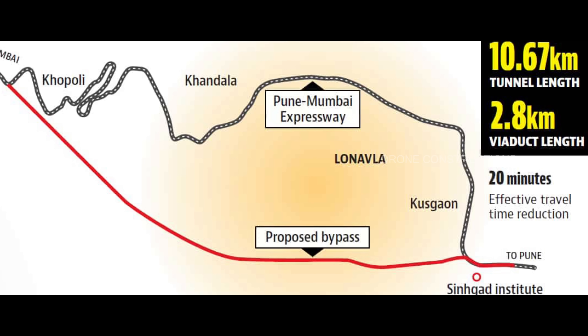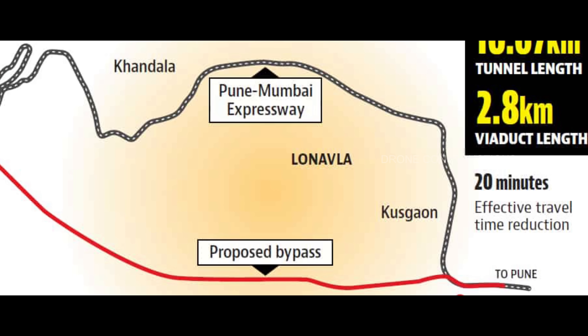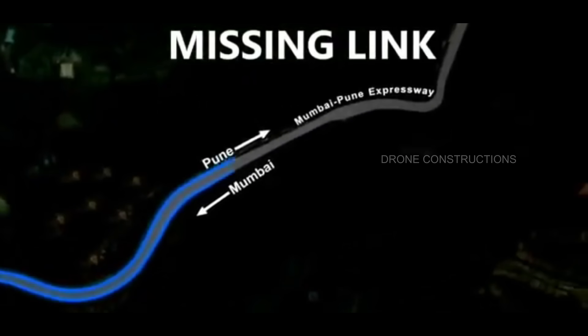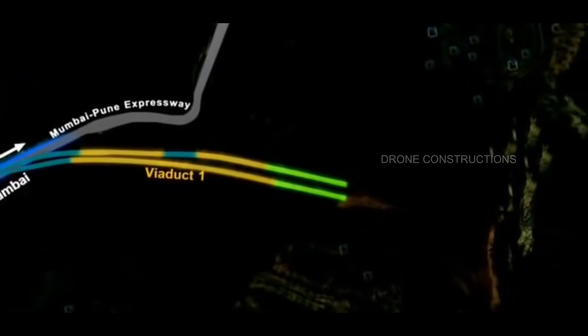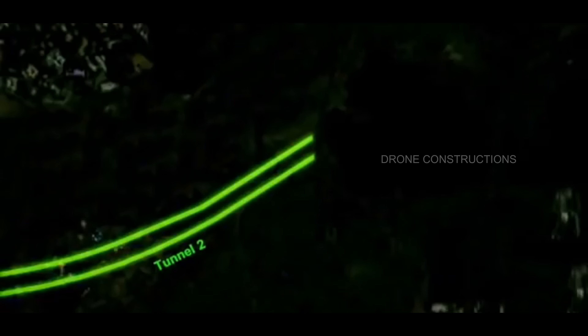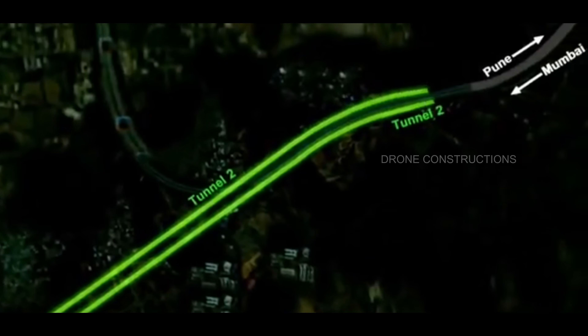The missing link will be 13.3 km in length, against the old 19-kilometer road. This project has two parts: Number 1 is the missing link itself, and Number 2 is the road widening from Kalapur Toll to Khopali exit, making the 6-lane road into an 8-lane road. This will save travel time by 25 minutes and travel distance by 5.7 km.